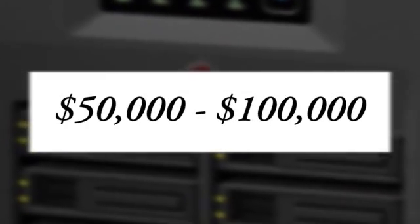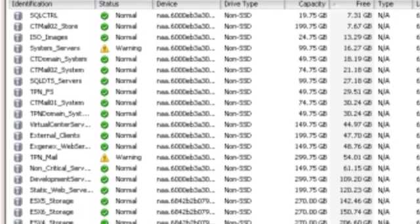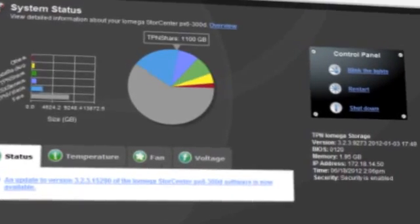Those other products were going to cost us between $50,000 and $100,000. And this came in at like $3,500 — a tenth of the cost. And it saved me a lot of time too. I went from having to spend two hours a day checking my drives and the space, to less than two hours a week.